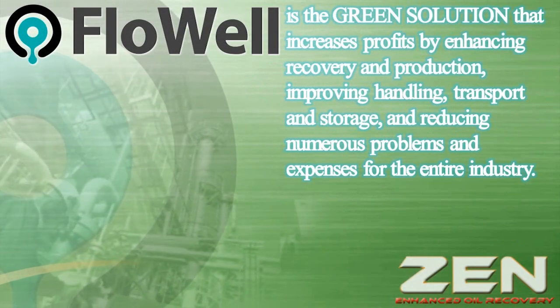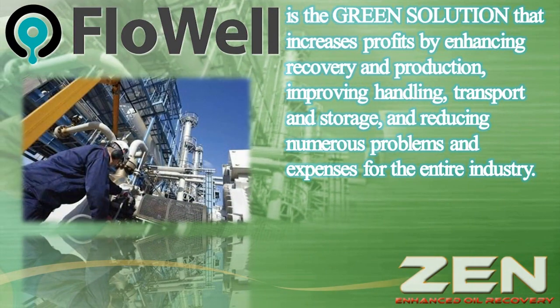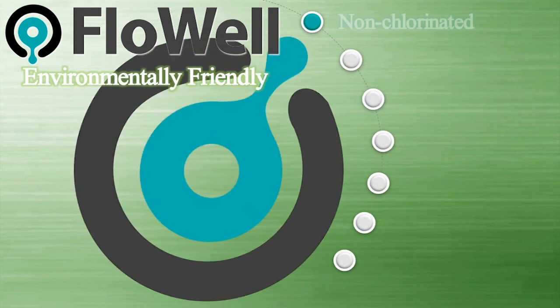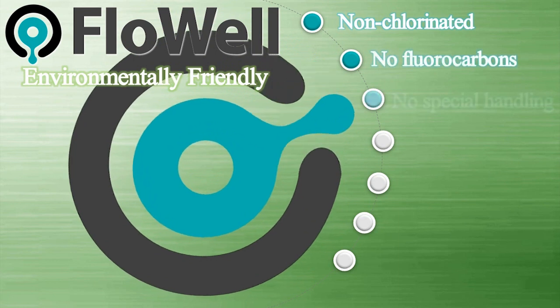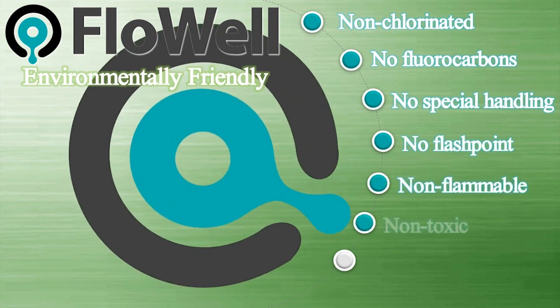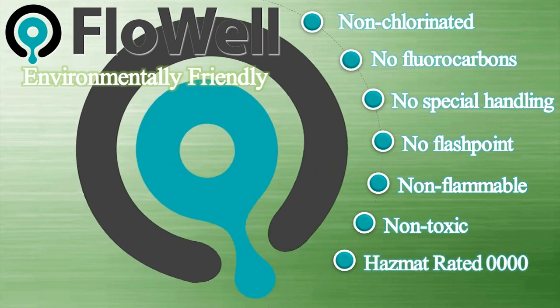FlowWell is the green solution that increases profits by enhancing recovery and production, improving handling, transport and storage, and reducing numerous problems and expenses for the entire industry. FlowWell is environmentally friendly, is non-chlorinated, contains no fluorocarbons, requires no special handling, has no flashpoint, is non-flammable, is non-toxic, and hazmat rated at zero across the board.